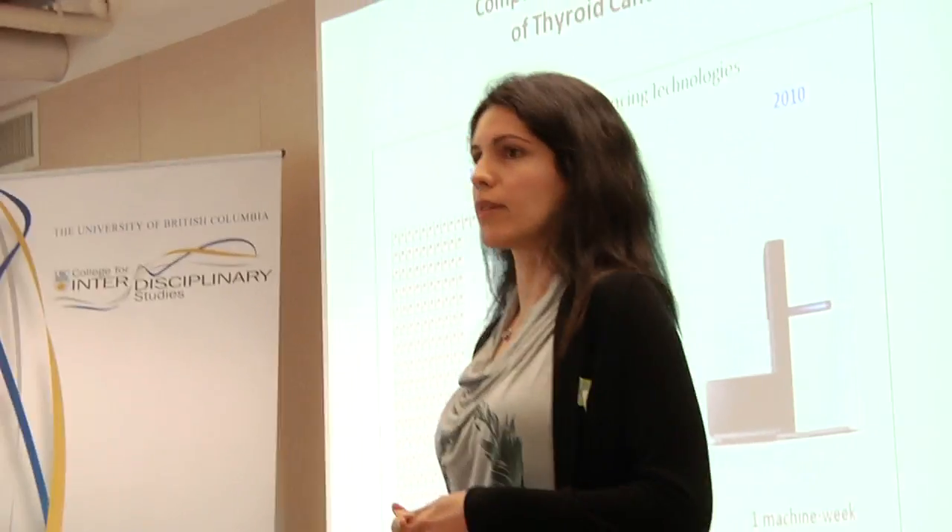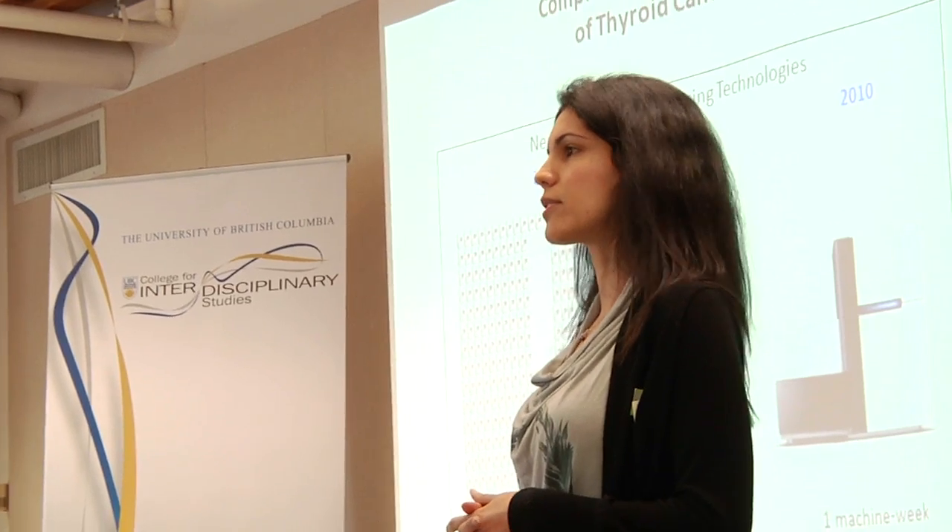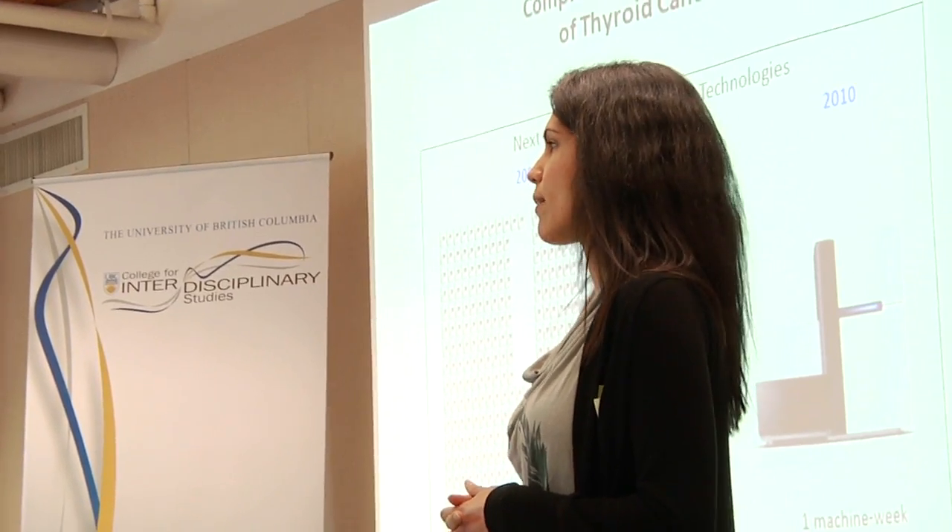The thyroid is a small butterfly-shaped gland located in the neck just above the collarbone, and it produces hormones that regulate the metabolism rate of the body.